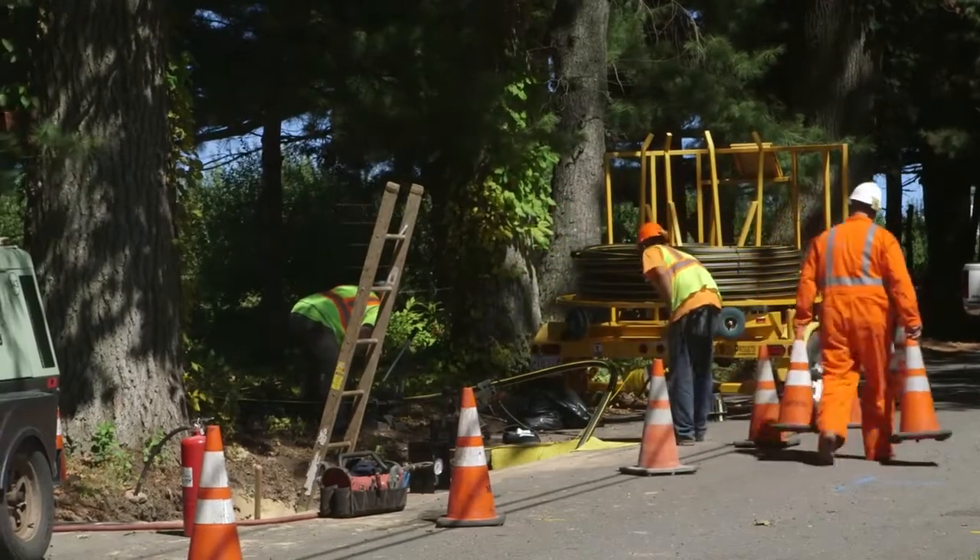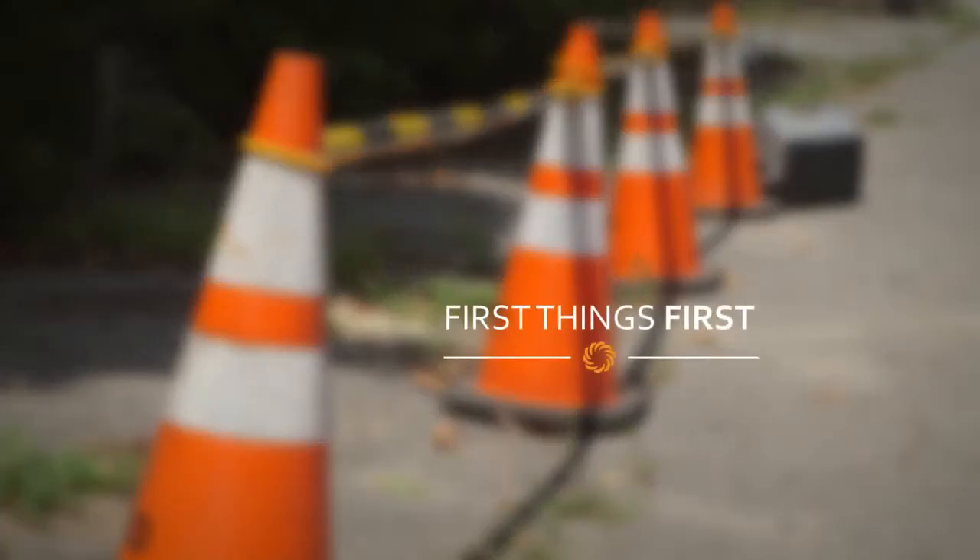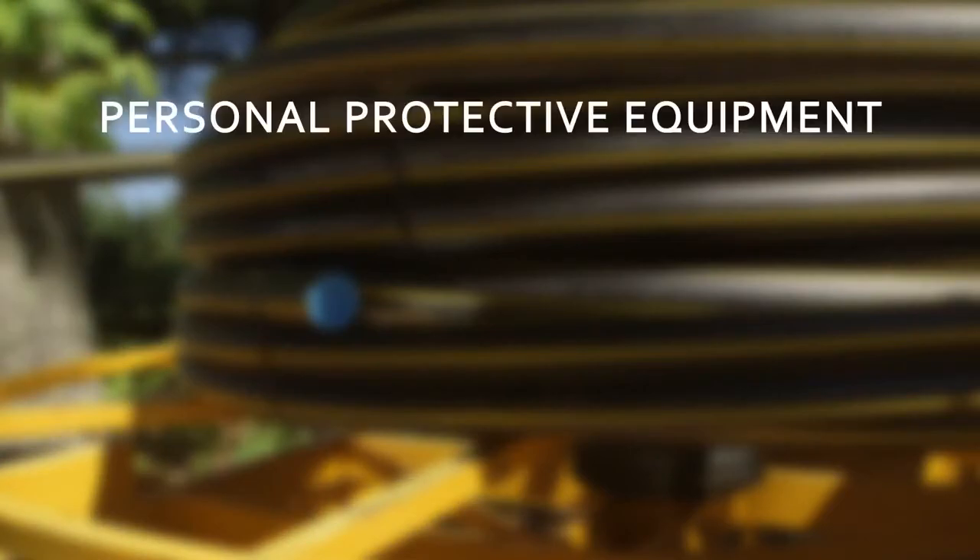Let's go through the process and see exactly how this is done. The first thing to consider when working in the field is safety. To ensure the safety of your customers, contractors, and employees, several steps are taken. Each person on the site must wear personal protective equipment, PPE.